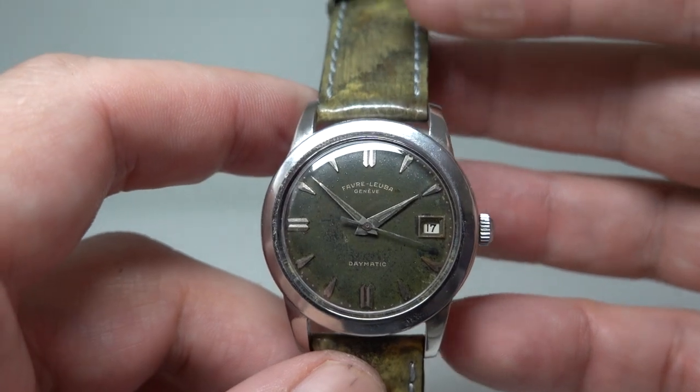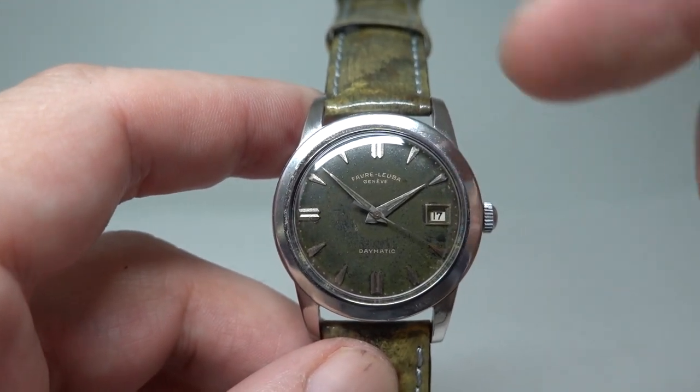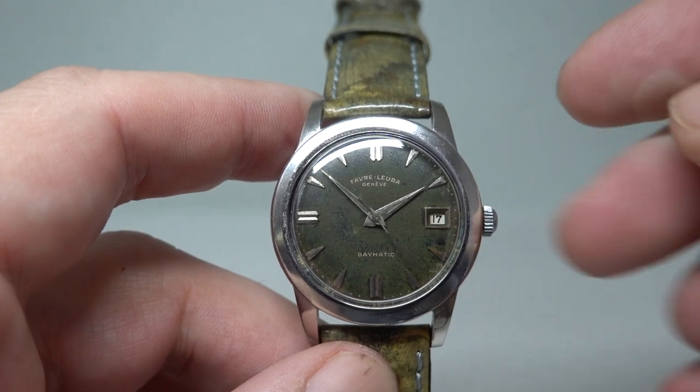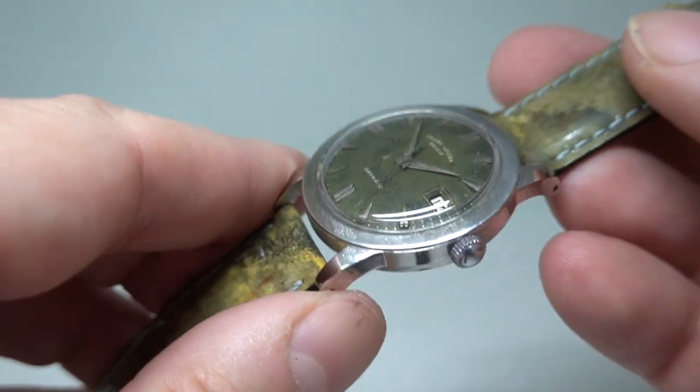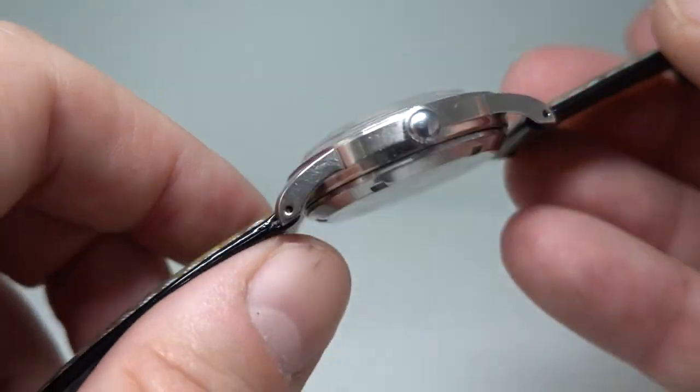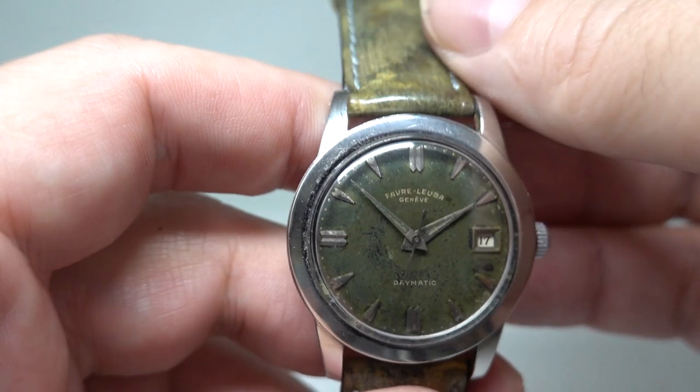If you consider that the Rolex Datejust was the first automatic with a date window, this is shortly after it. It's a solid stainless steel case, no chrome, screw-down case back, and just a standard pop crown.